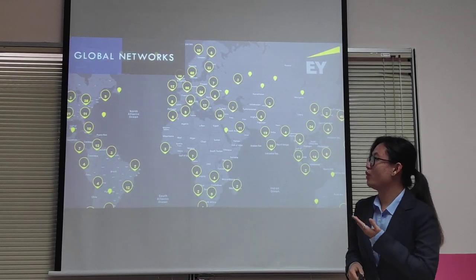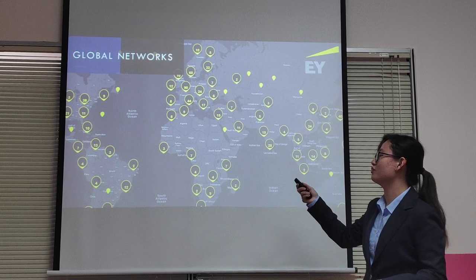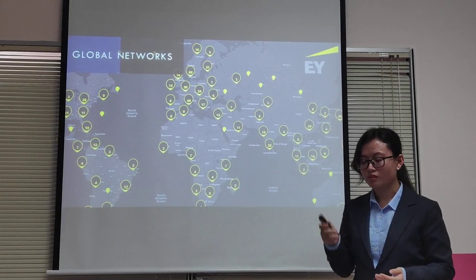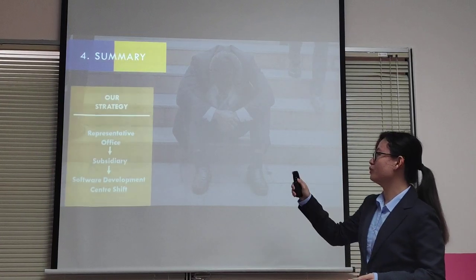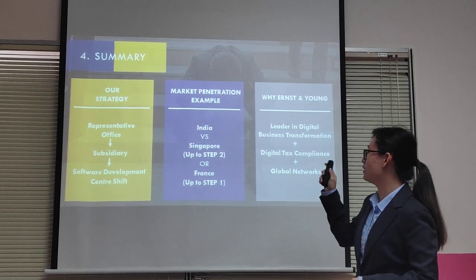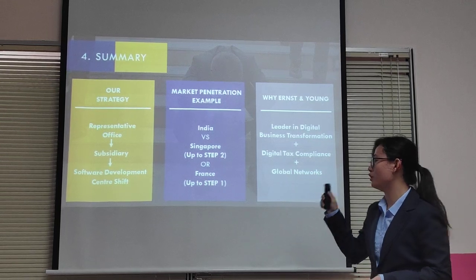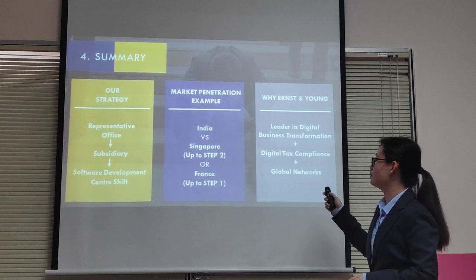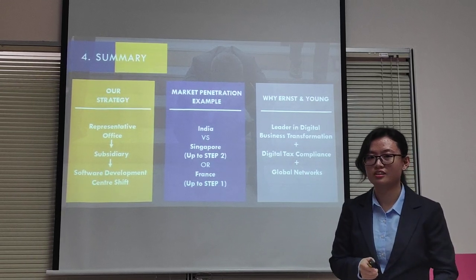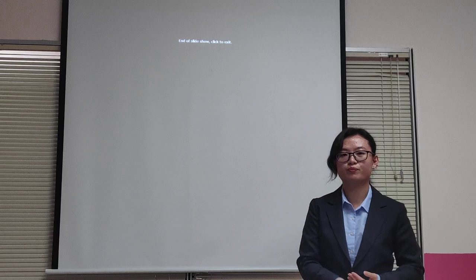EY also has a vast global network involving more than 10 countries, and you can see all of our centers — we can provide local expertise whenever and wherever you need it. In summary, we have our simple three-step strategy which can be applied at any country of choice, with penetration examples such as India or Singapore where we start at Step 2, or France if you are unsure of viability. We are digital leaders, and so is Pegasus a pioneer in digital technology — that's why you should trust us to help Pegasus expand your empire.